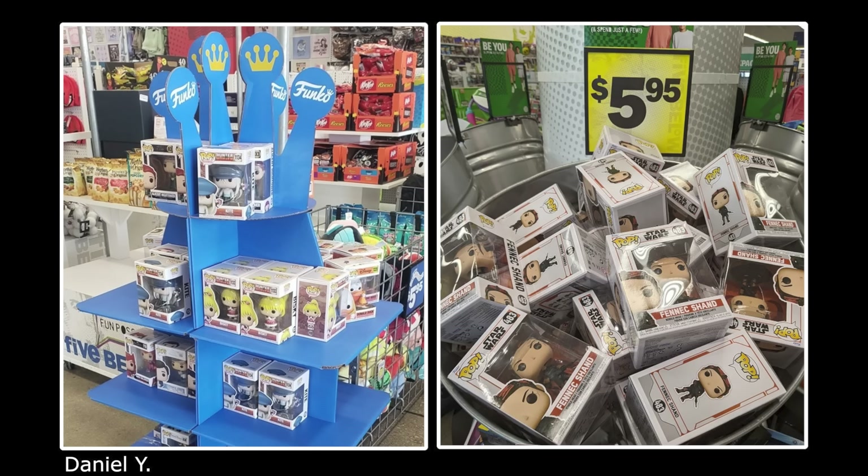Next up, another miscellaneous update. I wanted to let you guys know that over at Five Below, they are actually getting in new display cases, which I think is really cool. It's basically like the Funko crown as a display. You can actually see that when Five Below first started getting in pops, they would just throw them in bins. So I will say that the Funko display is much better.